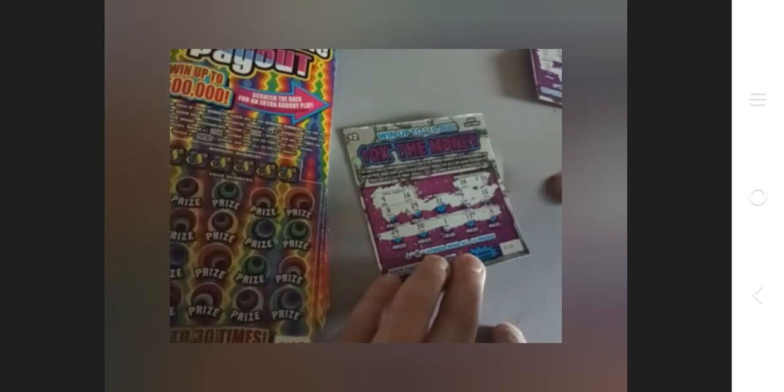That last one is a bust. It says the odds of winning are 1 out of 4.71, a little less than 1 out of 5 like the other card. But out of 5 cards, 2 were winners. My odds were actually a lot higher than that. For the $2 cards, I won $40. That's very, very interesting.